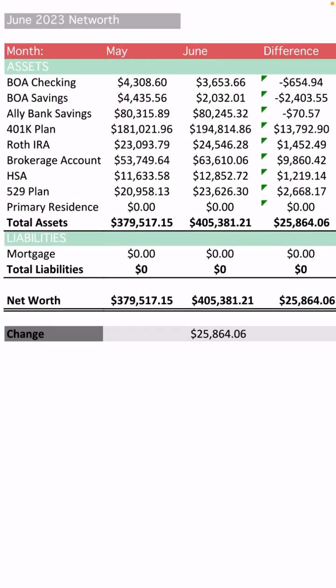Hello everyone, welcome to the June 2023 net worth review. The net worth for June is $405,381.21. I'm really happy to be back in the 400s. I did take a dip last month in May because I had to put down a pretty big deposit for the home that I'm planning to buy this year. But let's take it from the top.